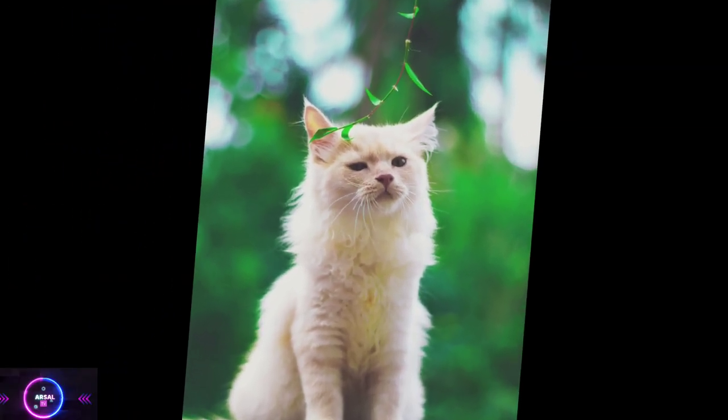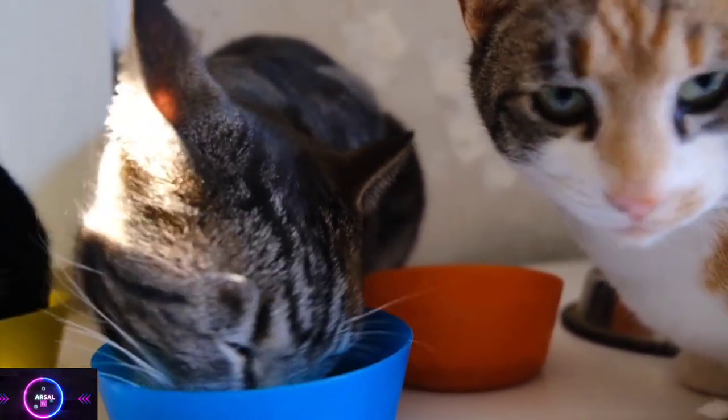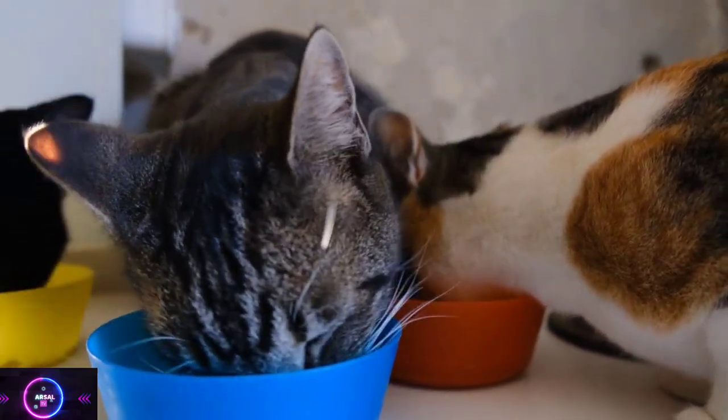Persian cats are beloved companions and make excellent pets for those seeking a calm and beautiful feline friend. Their enchanting appearance and gentle temperament have captivated cat lovers worldwide.